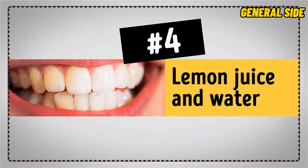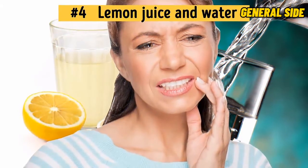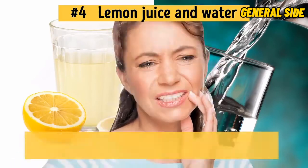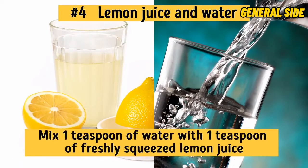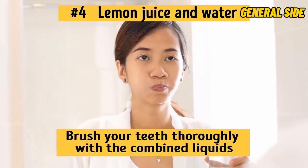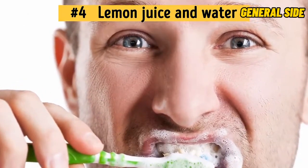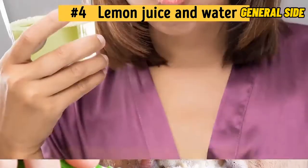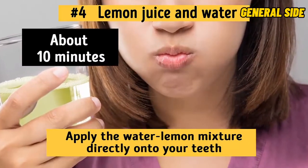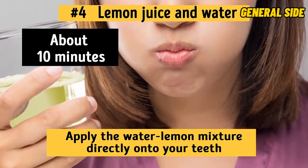Number 4: Lemon Juice and Water. A mixture of equal parts lemon juice and water will help restore whiteness to your teeth and completely disinfect your oral cavity. Mix one teaspoon of water with one teaspoon of freshly squeezed lemon juice, brush your teeth thoroughly with the combined liquids, and then rinse it out. After that, brush your teeth again with your regular toothpaste. Do this just once a week. Another possible method is to apply the water-lemon mixture directly onto your teeth and leave it there like a mask for about 10 minutes, then rinse. You can do this twice a week for better results.